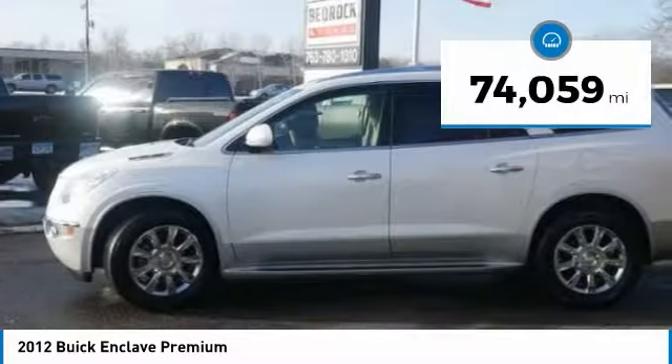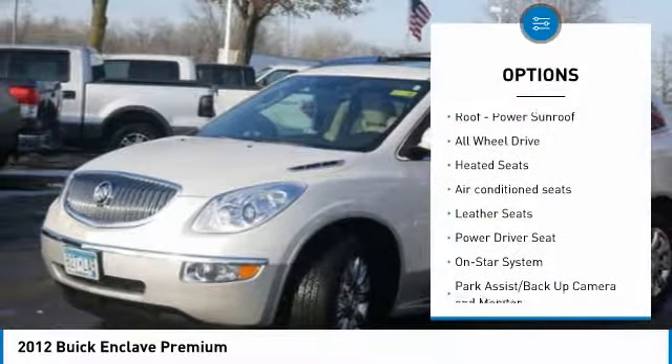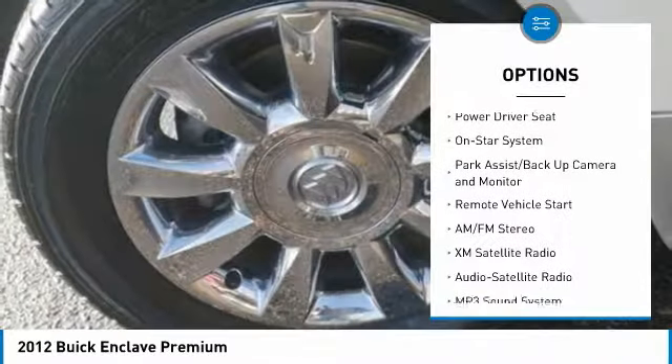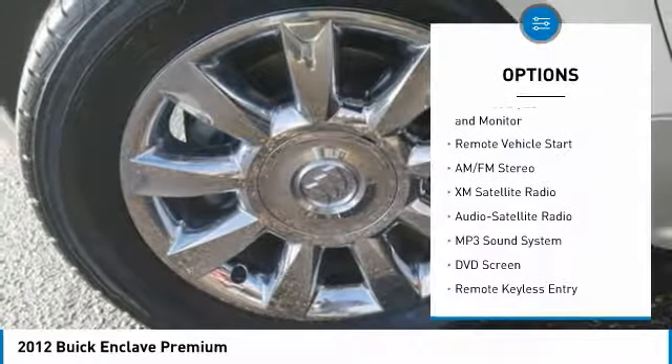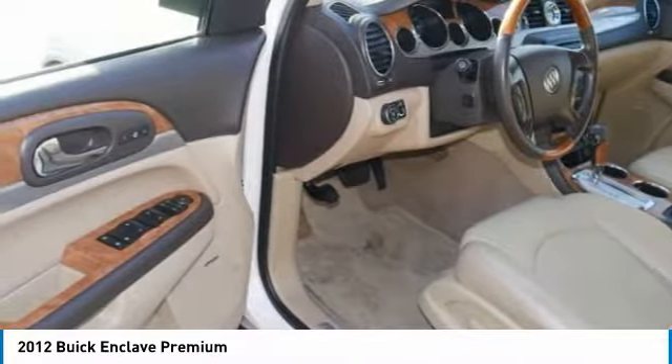This vehicle has less than 75,000 miles. Here are some of this vehicle's great options: heated seats, anti-lock braking system, DVD system, quad seating, traction control, running boards, XM satellite radio, all-wheel drive, air conditioning, and power steering.